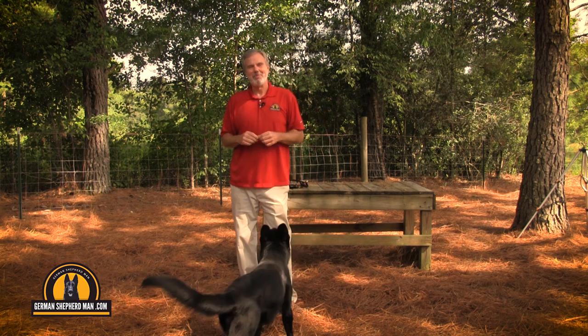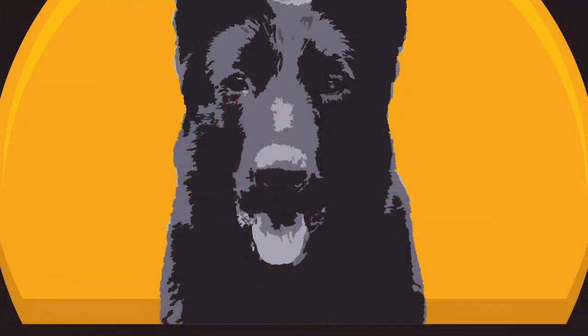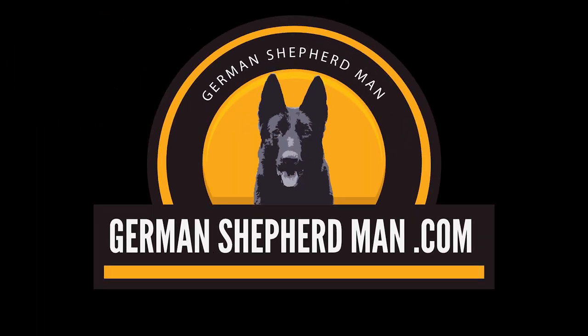If you want an adult dog under control, responsive, and loving doing the work, get my puppy training system. It'll get you and your puppy started off in the right direction. From all of us to all of you, thank you. GermanShepherdMan.com.